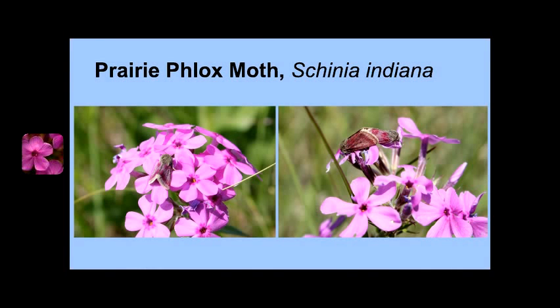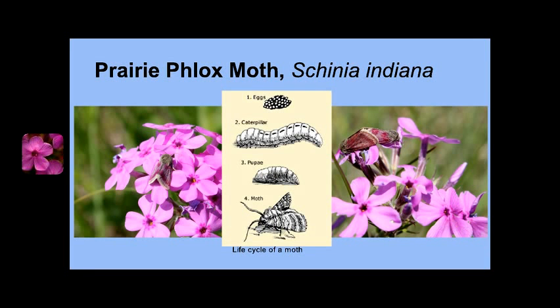One of the pollinators most dependent on Prairie Phlox is the beautiful Prairie Phlox moth, Schinia indiana, listed as a species of special concern in Minnesota and a state-endangered species in Michigan and Wisconsin. The Prairie Phlox moth's entire life history is centered around the Prairie Phlox. Adult Prairie Phlox moths are pink and purple to camouflage with Prairie Phlox's pink blooms. Phlox moth eggs are laid on the Phlox plant and larvae feed solely on the Phlox leaves and petals. Adult Phlox moths exclusively nectar on Prairie Phlox.